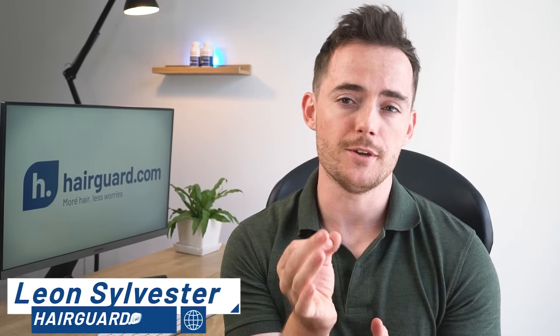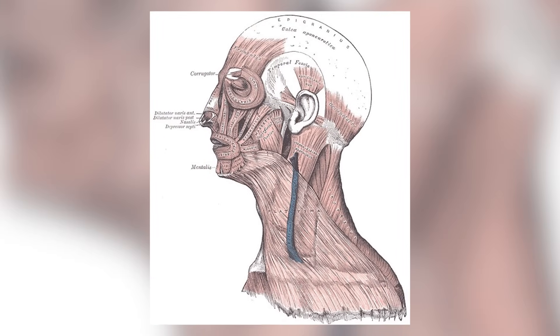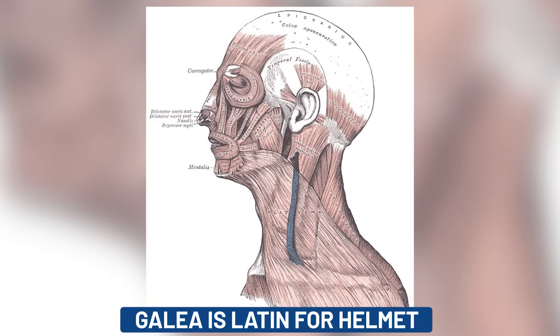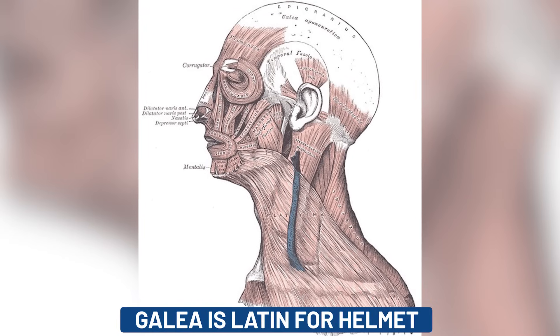On the top of our head, directly underneath the skin and subcutaneous tissues, is a sheet of connective tissue called the galea aponeurotica. Galea is Latin for helmet, which makes sense when you consider this thing's shape and location on the head.